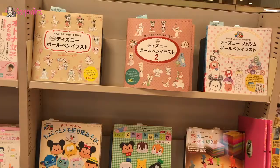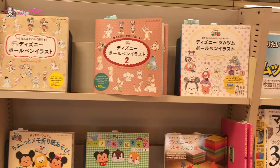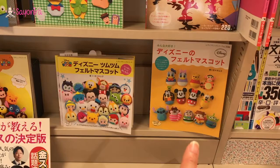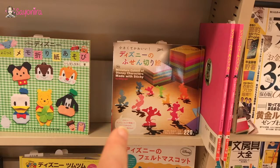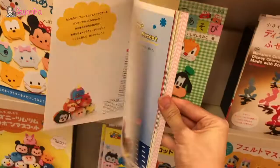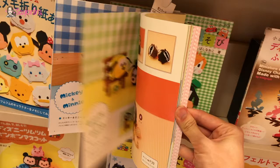This is my favorite section because everything is about Tsum Tsum — starting from how to make the pom poms from felt and from wool, and how to make your Disney characters using sticky notes. Oh, origami! These two are origami and then these are how to draw Tsum Tsum. Look how cute they are — seriously cute.